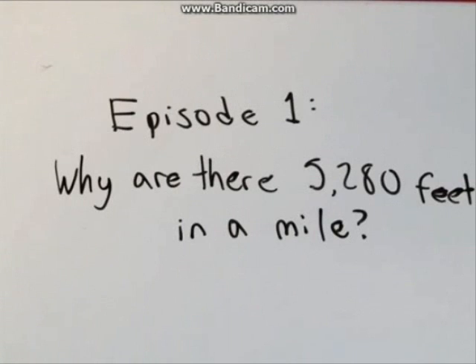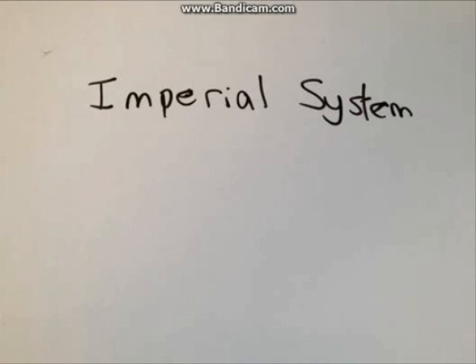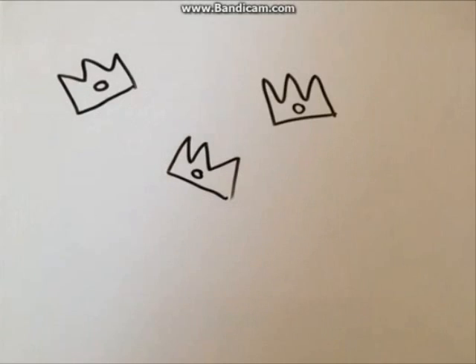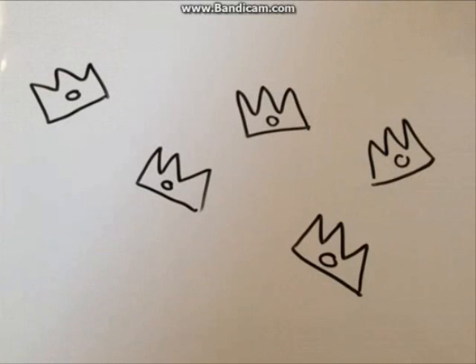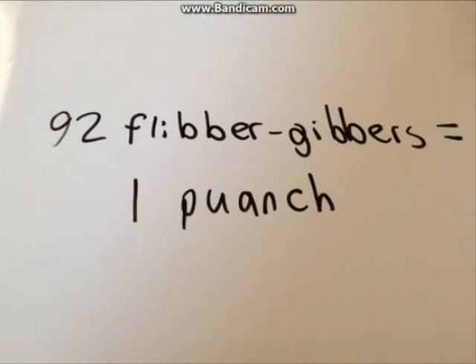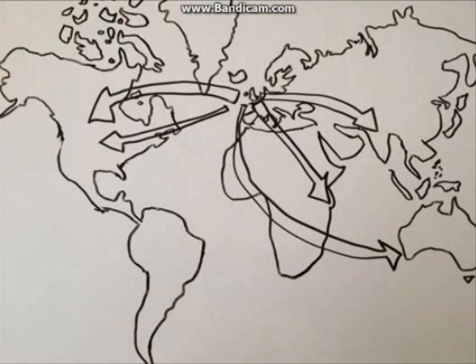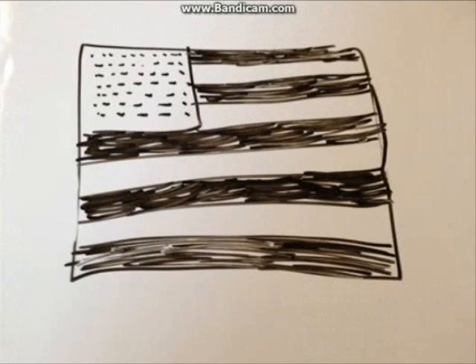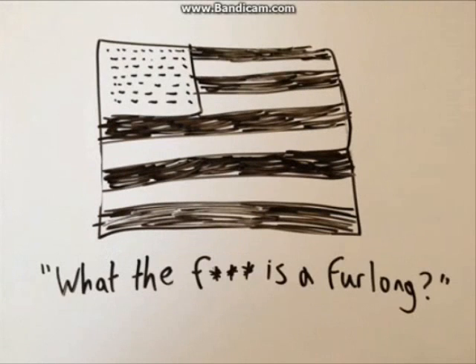Let's start out by pointing out that the imperial system — that's the version we Americans use — originated in Great Britain and was created by a various array of kings. This probably explains the seemingly random assortment of measurements used in the imperial system, and why this system really only spanned the British Empire for a short time before a lot of the countries in its grasp decided to go with the French metric system, nowadays the standard of the world. The imperial system remains the standard here in the US, so it's no wonder people occasionally question its origin.